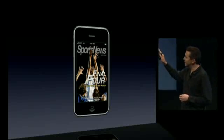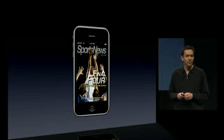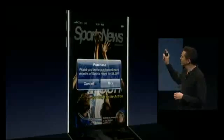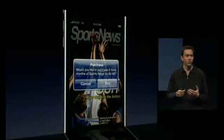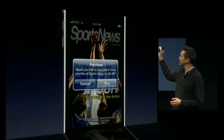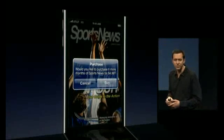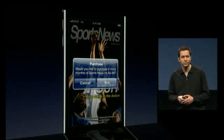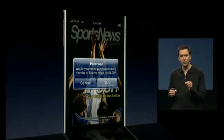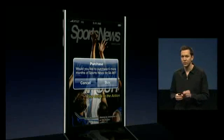Let's say you have an e-magazine. In iPhone 3.0, right from within this application, you'll be able to purchase the renewal. You get this standard panel that comes up and says, would you like to purchase six more months for $4.99? When you tap buy, you'll continue to receive all of the issues to this magazine right inside the app.